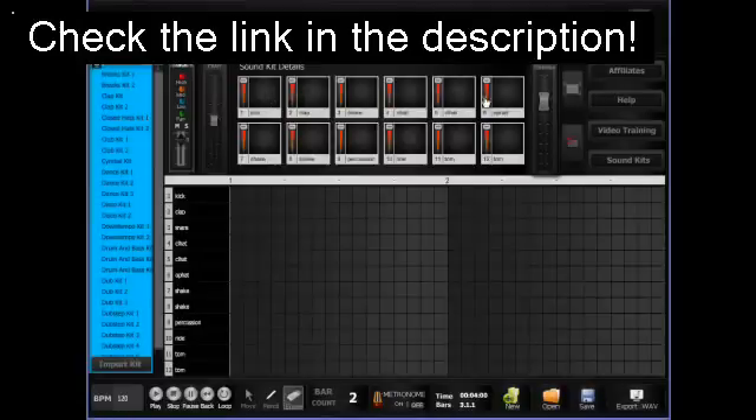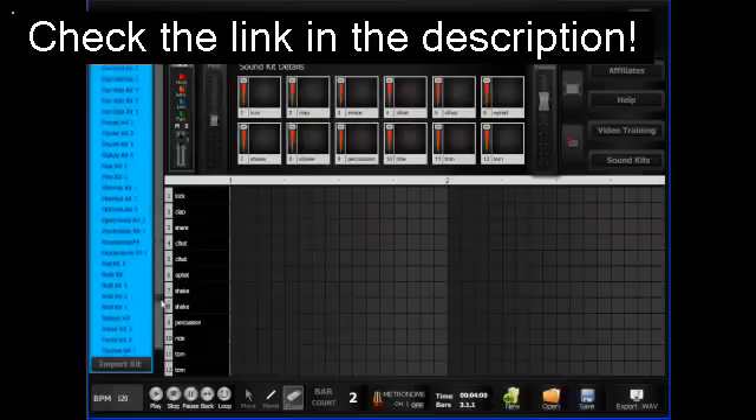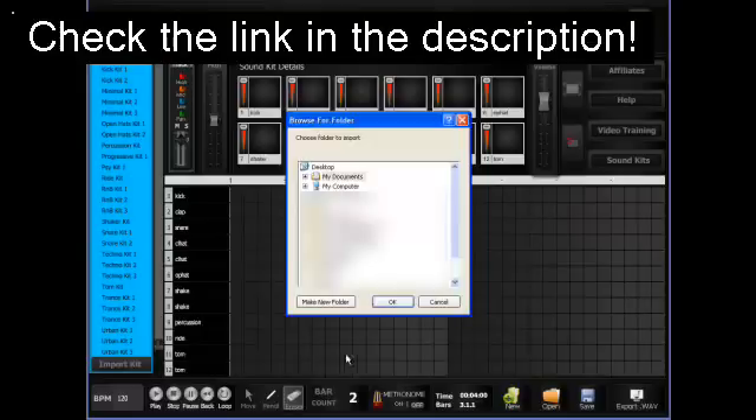Next, we have our kick-ass drum machine — a massive 12 pads per kit and a huge database of booming, exclusive mastered sounds to choose from, so you can let your talent shine through. Want to add your own samples? No biggie. Dr. Drum makes it drag-and-drop simple to import your own custom sounds to use with your beats.